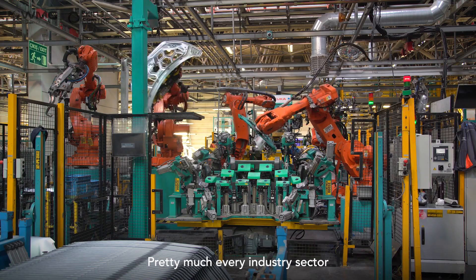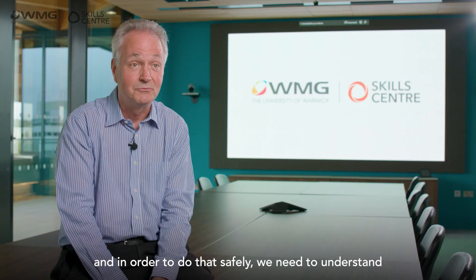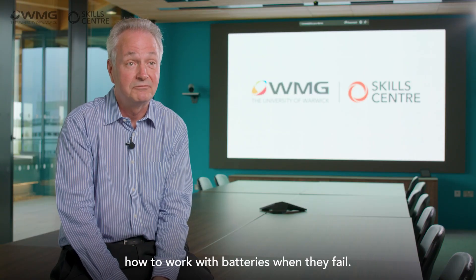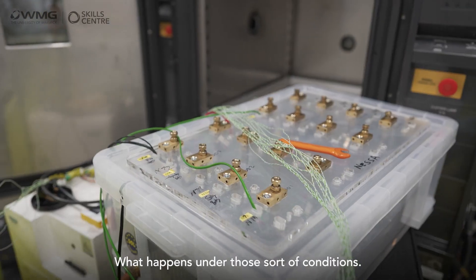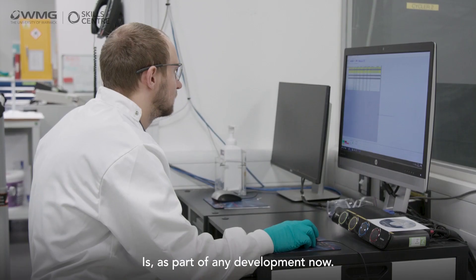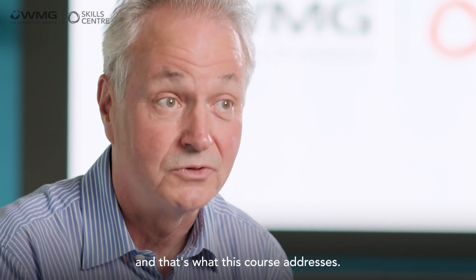Pretty much every industry sector needs to get into the world of batteries, and in order to do that safely we need to understand how to work with batteries when they fail and what happens under those conditions. As part of any development, you not only need to understand the behaviour of the battery system when it's functioning normally, but also when it fails — and that's what this course addresses.